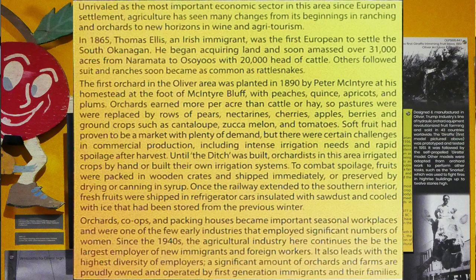Soft fruit had proven to be a market with plenty of demand, but there were certain challenges in commercial production, including intense irrigation needs and rapid spoilage after harvest. Until the ditch was built, orchardists in the area irrigated crops by hand or built their own irrigation systems. To combat spoilage, fruits were packed in wooden crates and shipped immediately, or preserved by drying or canning in syrup.